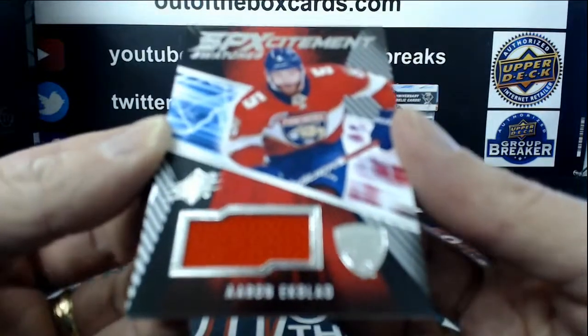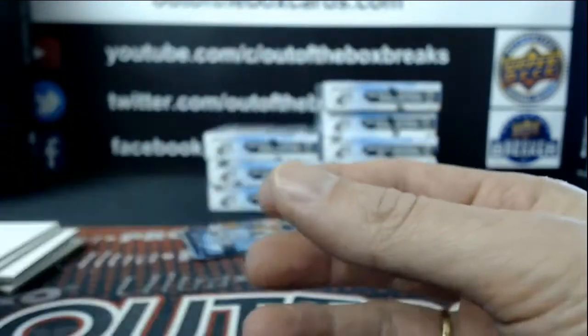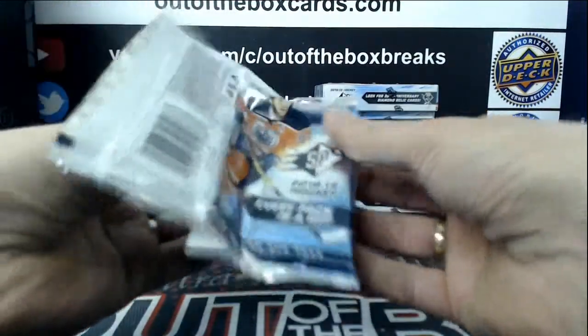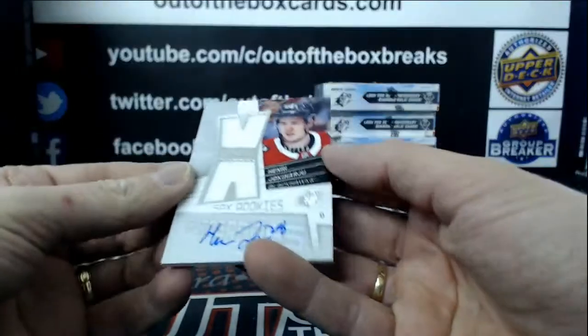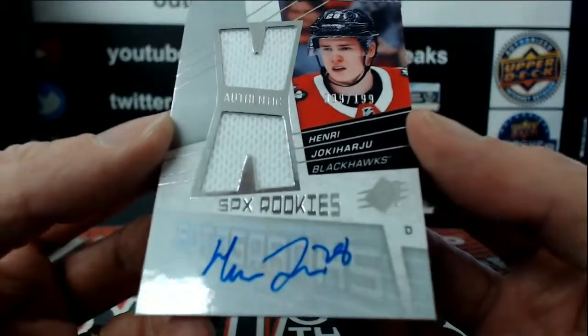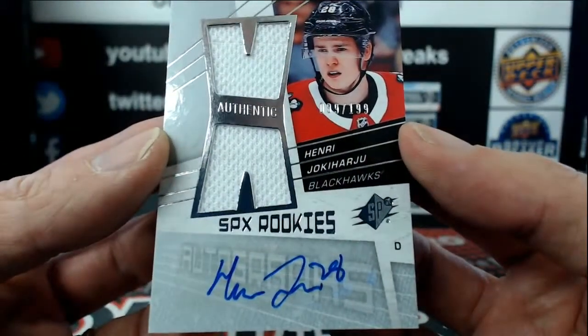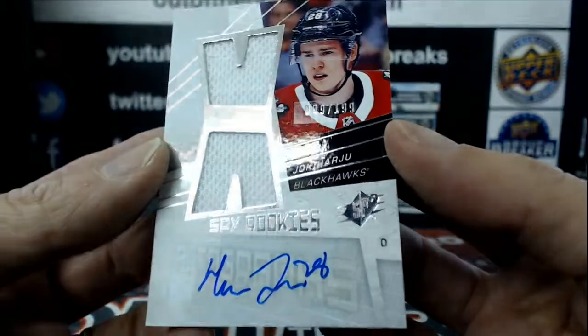Out of $2.99, SPX Excitement Swatches for the Florida Panthers, Aaron Ekblad. Out of $1.99 for the Chicago Blackhawks, SPX Rookie Retro of Henri Jokiharju.